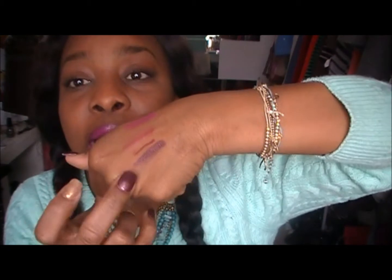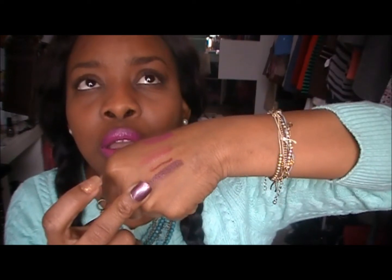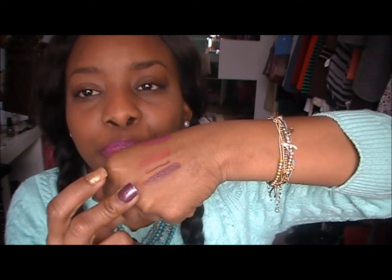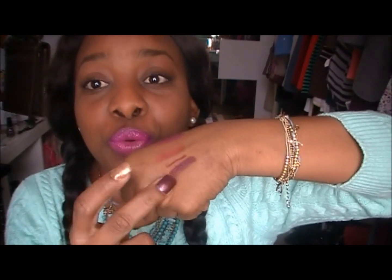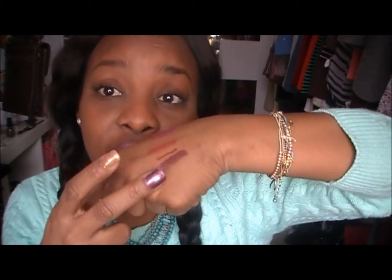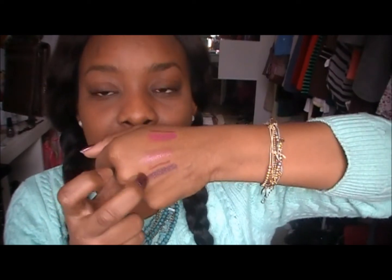This is actually — the Vava Violet is actually a dupe for MAC's Young Rapunzel. If you are on a budget and you can't afford MAC, definitely check out Revlon's Vava Violet. Awesome dupe.